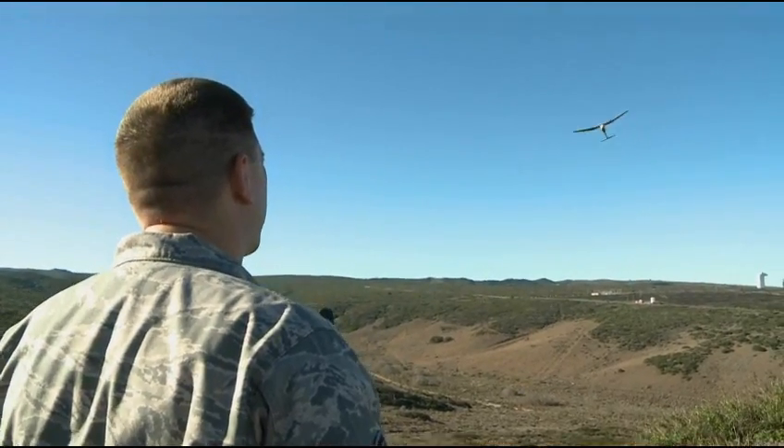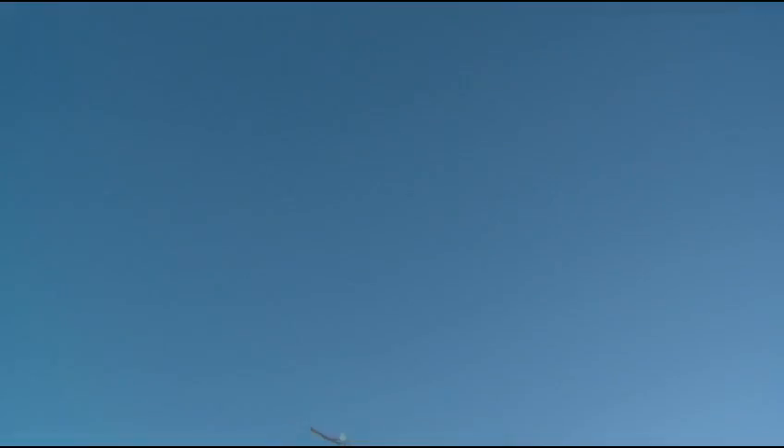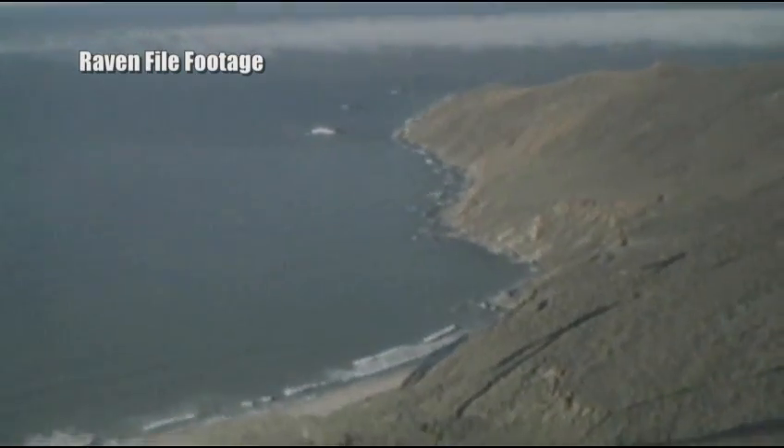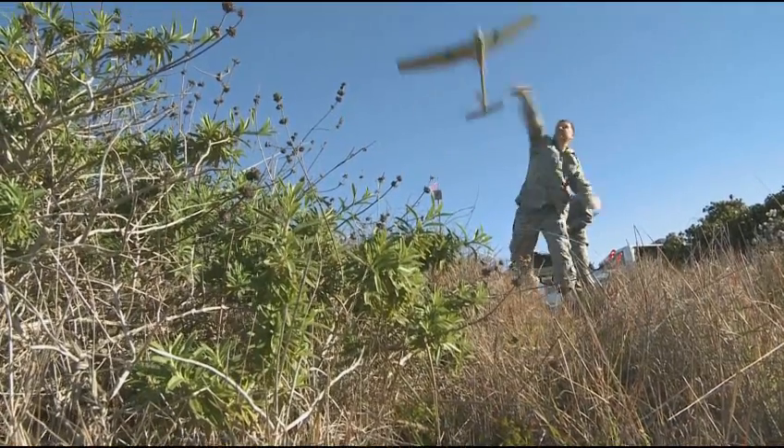With an operational radius of six miles, the Raven UAV proves to be an effective surveillance tool for Vandenberg's unique landscape. The terrain here is pretty rough, so even ATVs can't get through a lot of the thick brush around here. There's a lot of area to cover, so if we can get up in the air, we can cover the amount of ground that it could take someone a couple of days to cover.